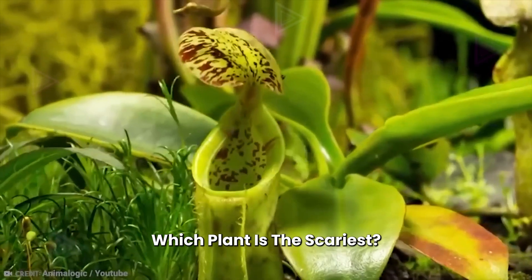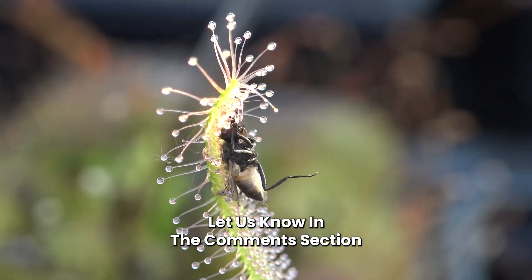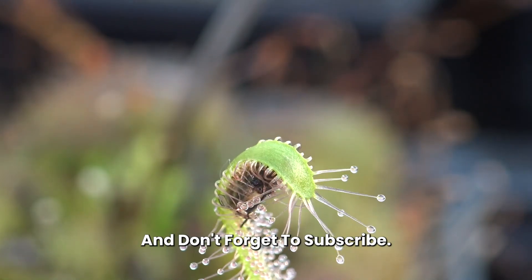Which plant is the scariest? Have you ever seen any of them in real life? Let us know in the comment section and don't forget to subscribe!